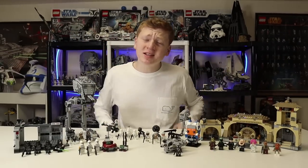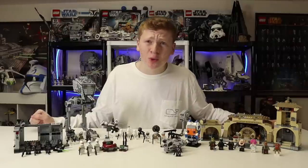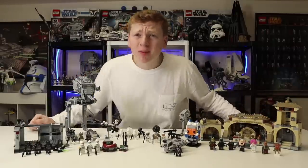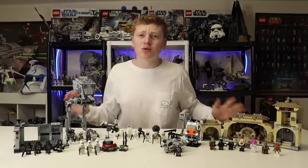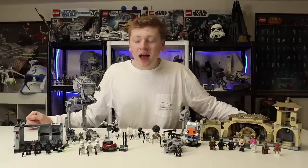Hello everyone, it is iRepublicStudz and welcome to the most minifigure-heavy LEGO Star Wars wave quite possibly ever. What is up guys, it is iRepublicStudz. So here is the entire LEGO Star Wars January slash March wave, obviously the winter wave as a lot of us like to call it, and this is great.